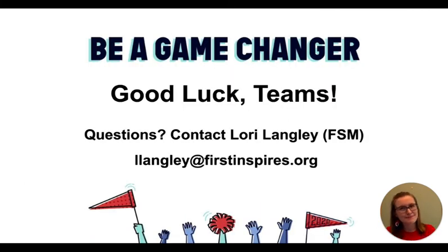That wraps up this presentation. I wish you the best of luck. I truly admire that all of you persevered and took on the FIRST LEGO League Challenge season during what I know has been a very difficult year for all of us. Stay safe and have fun everyone. Thank you!